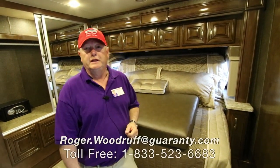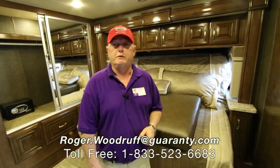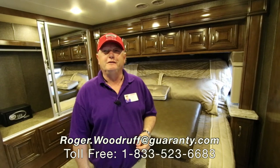This is a 3401. My name is Roger Woodruff with Guaranty here in beautiful Junction City, Oregon. If you have any questions about this coach or anything else regarding RVs, give me a call. Thanks.